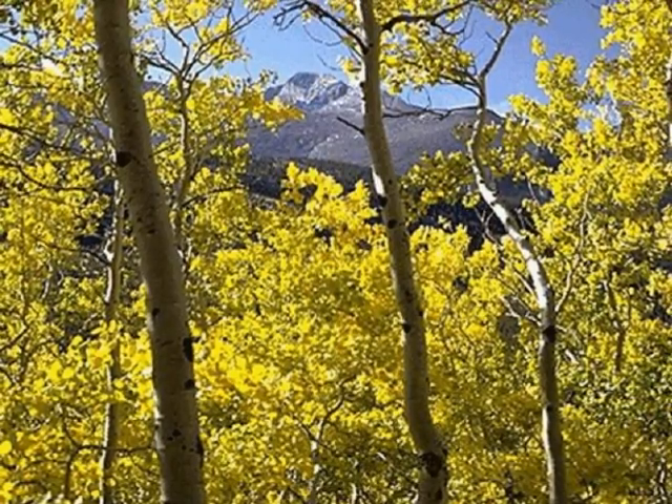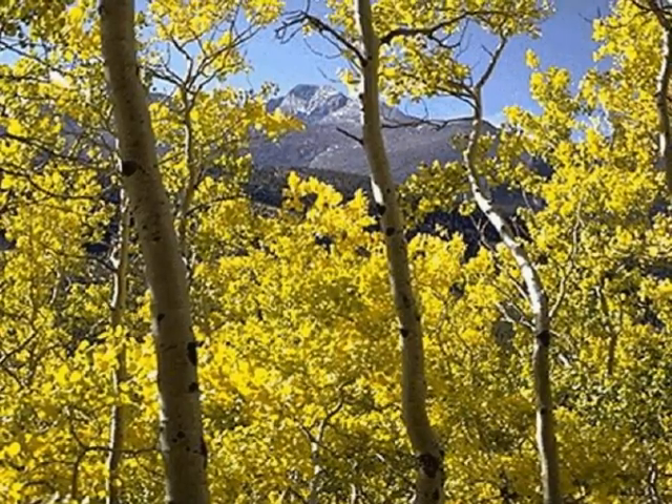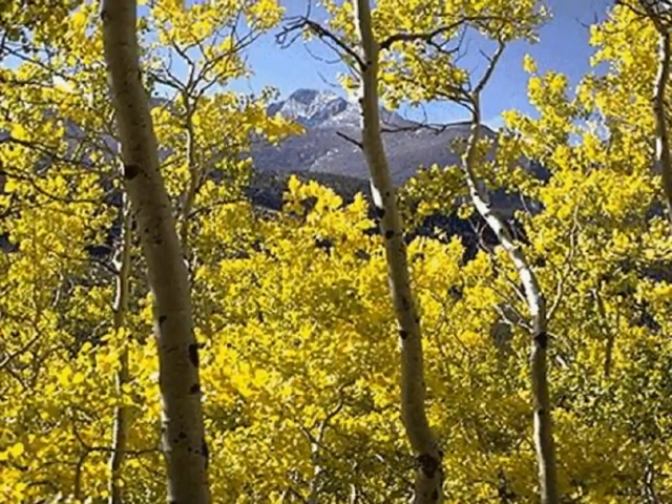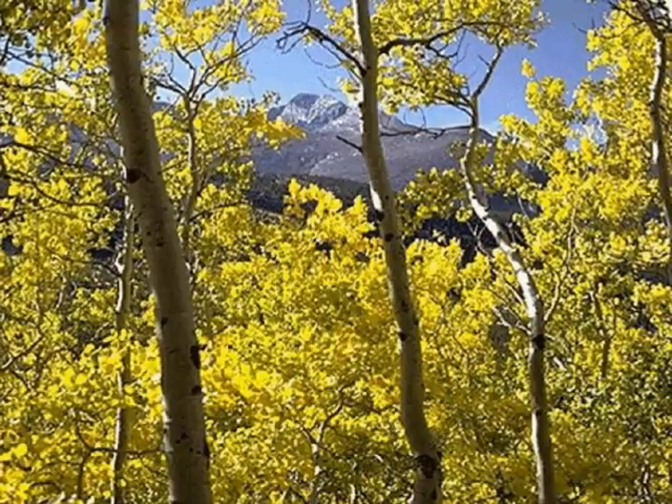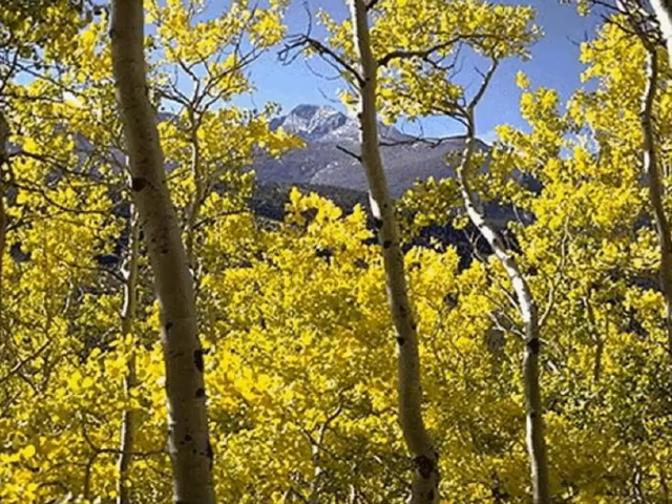The elfin forest grows near the tree line. Also, some plants grow above the 11,500-foot tree line. Those plants are mosses, lichens, wildflowers, orchids, and columbines.